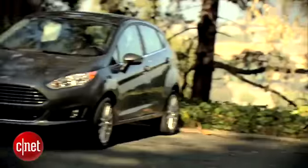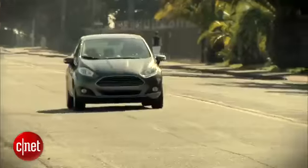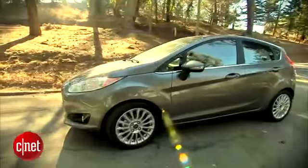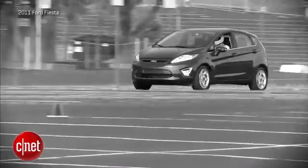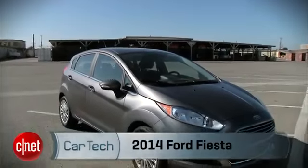Ford's smallest hatchback gets new styling and new tech. Let's take a look at the 2014 Ford Fiesta. In 2011, Ford gave us the Fiesta model, a subcompact that had sold around the world since the mid-70s. Now, for 2014, we get an update.